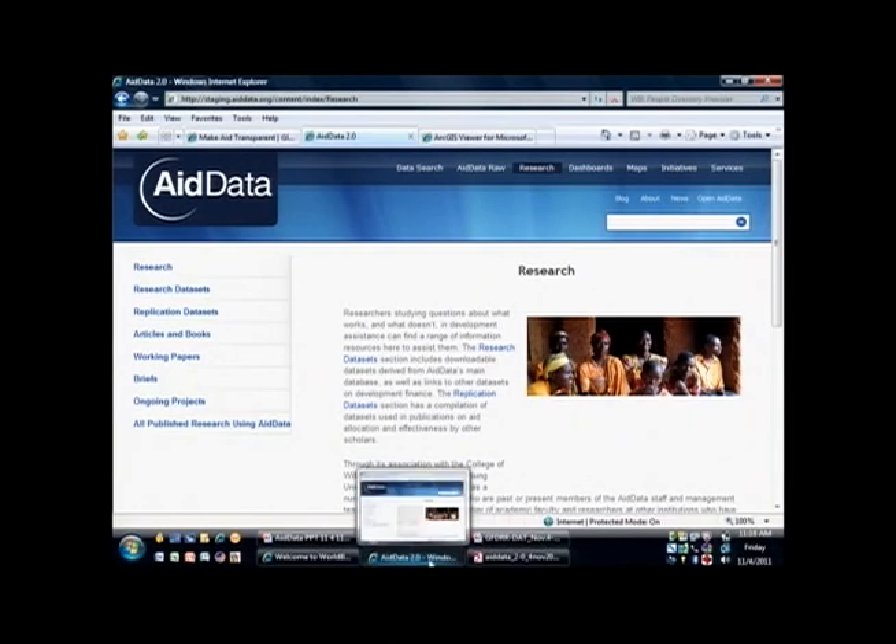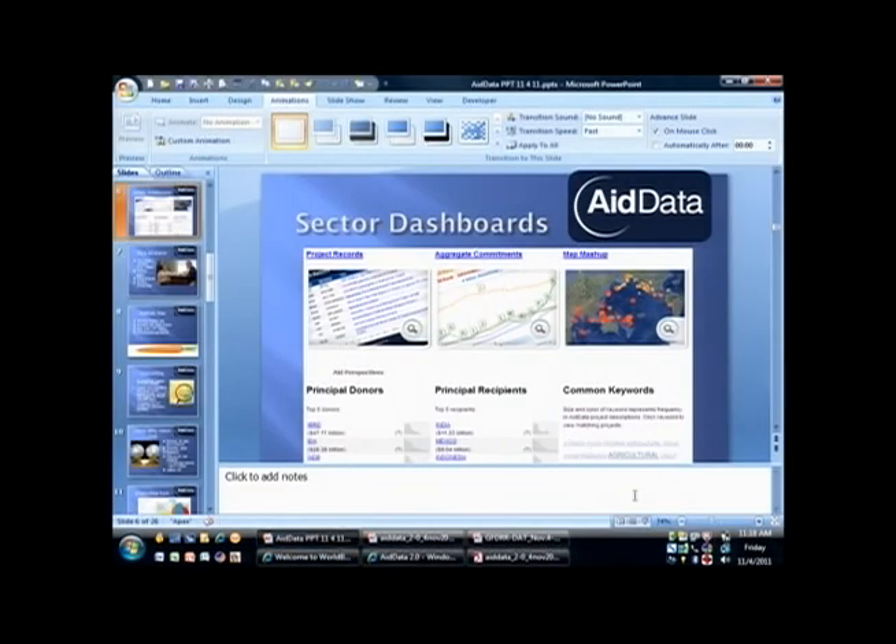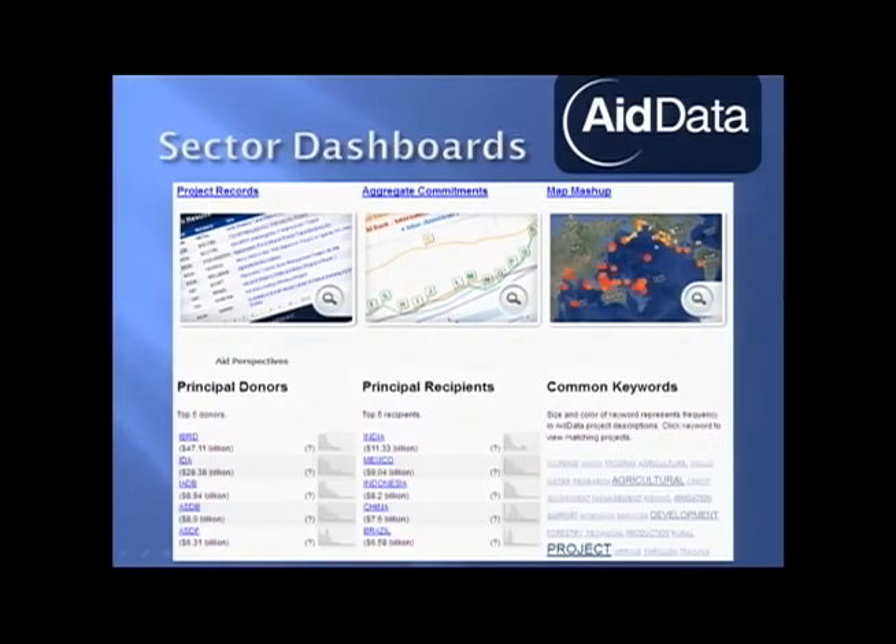Let me zoom back and show you briefly what we're doing in terms of dashboards. There is a plethora of data — it's like drinking out of several fire hoses. So one of the things we're doing with AidData now is creating sector-like dashboards. For a given sector, you can see the top donors, top recipients, common keywords. You can see the project records and download those if you choose. You can also see the aggregates, the maps, and things like that.